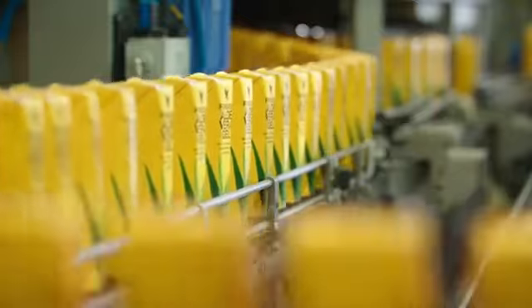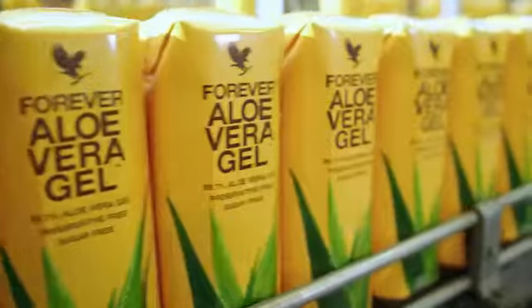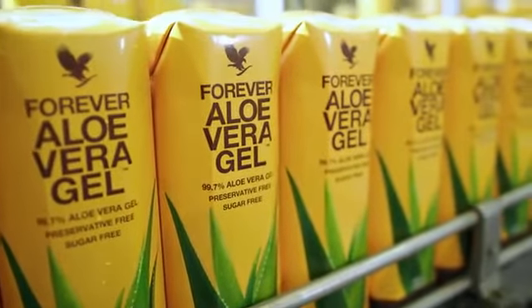Each 1-liter gel drink comes in Tetra Pak packaging, made from 100% recyclable materials, so that what's on the outside is as good as what's on the inside.